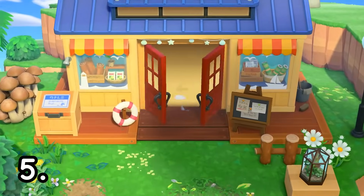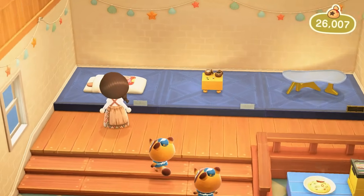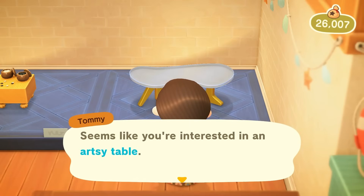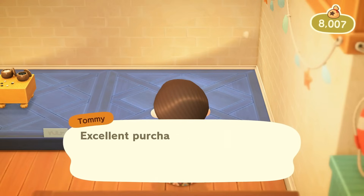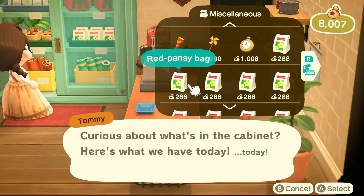Moving on to number five on this list is to check your shop for new items. Every single day your shop's items will update, so there's always something fresh and new for you to buy. You can also check the cabinets as there is a lot of variety that comes with that as well, such as new types of flowers, new watering cans, umbrellas, and more.